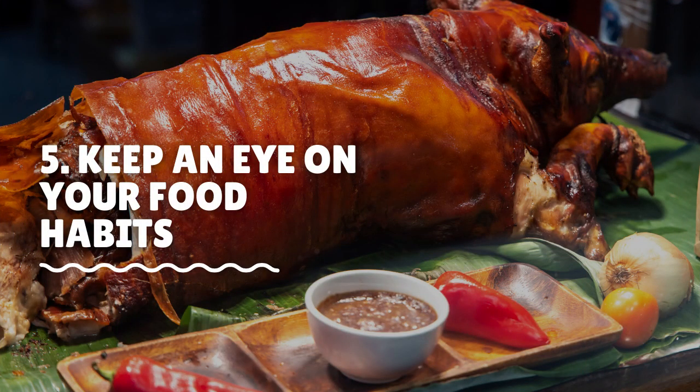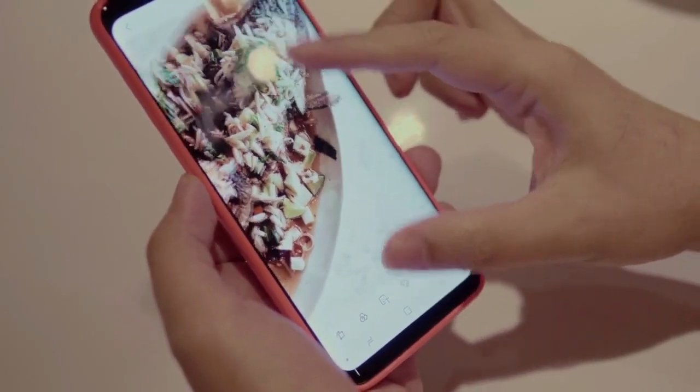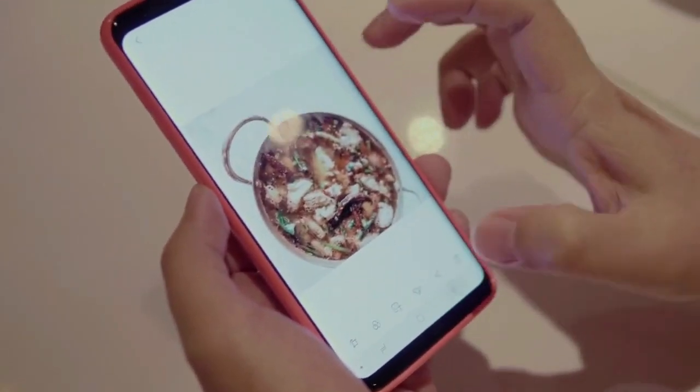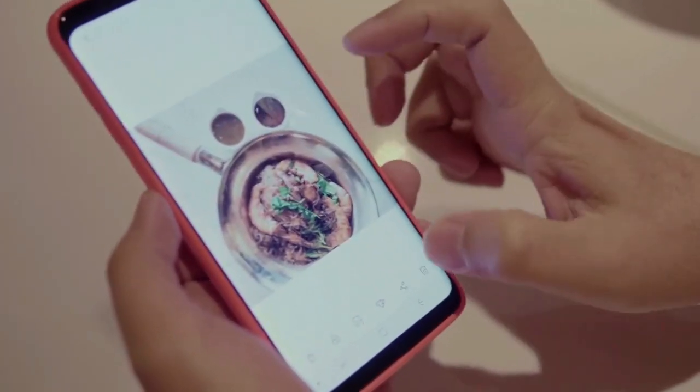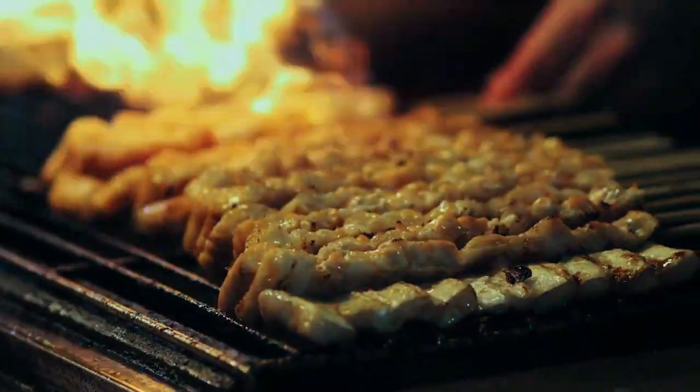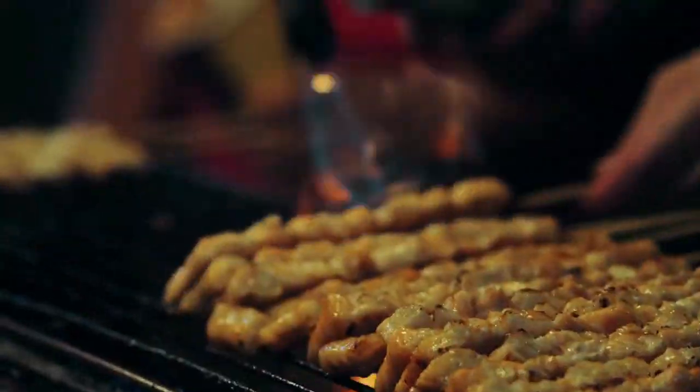Keep an eye on your food habits. Filipino food is amazing, but over the years it has got a reputation as being slightly unhealthy. GMO, sugar, and unhealthy fats are known to be leading properties of local cuisine.